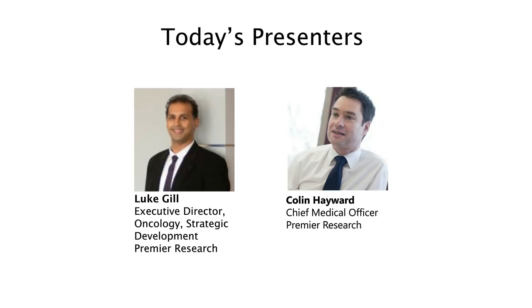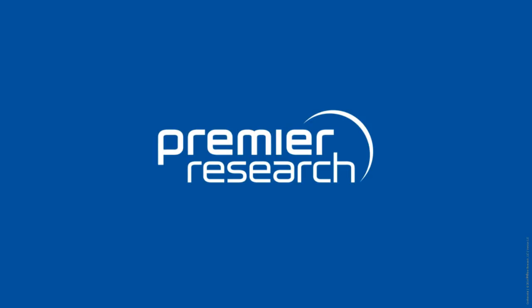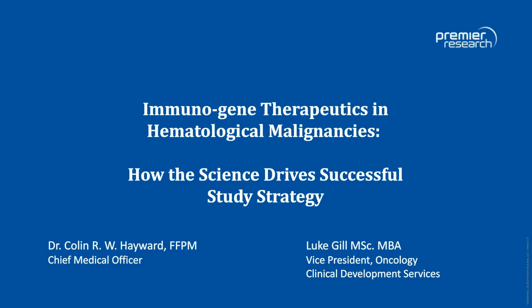Thank you both for joining us today. Good morning or afternoon, everybody. Thank you for making time to join today's discussion. This is Luke Gill, and I've got Colin with me as well. Colin and myself and a number of our colleagues at Premier Research are working with biotechs with cutting-edge technology in solid tumors and hematological malignancies. We wanted to share some of our knowledge and thoughts behind study strategy, design, and the critical science that drives the success of a study in the heme area.